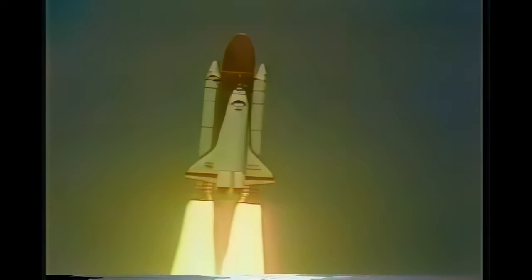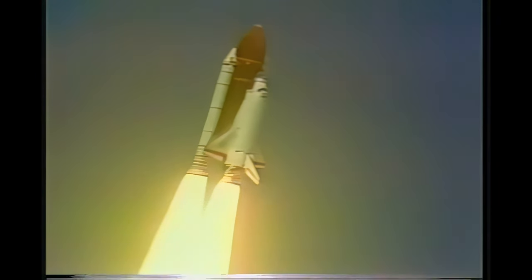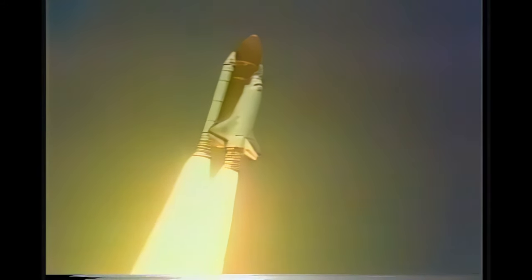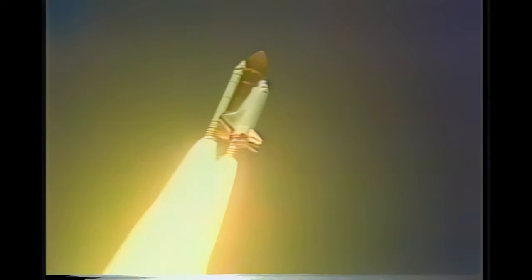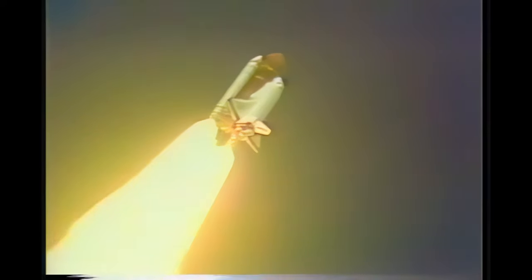Roll program is now controlling. Three engines at 104%. Throttle down to 65% now to maintain a certain speed as the spacecraft passes through MaxQ. Three engines at 65% now. Standing by to see engines begin the throttle back up at about 59 seconds.